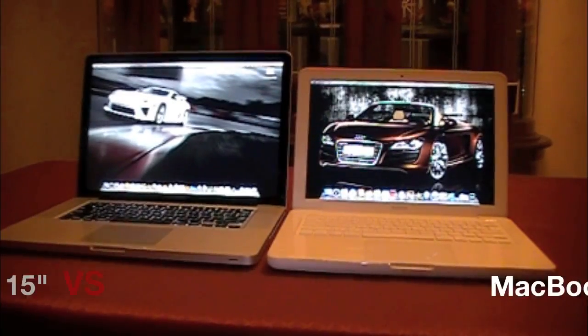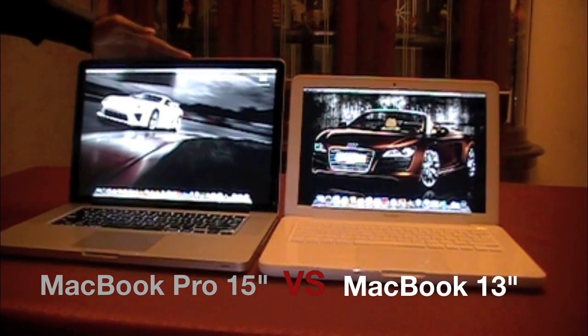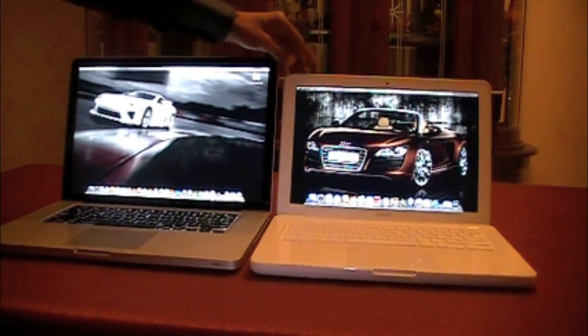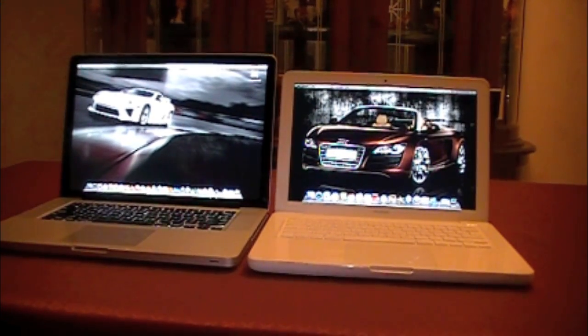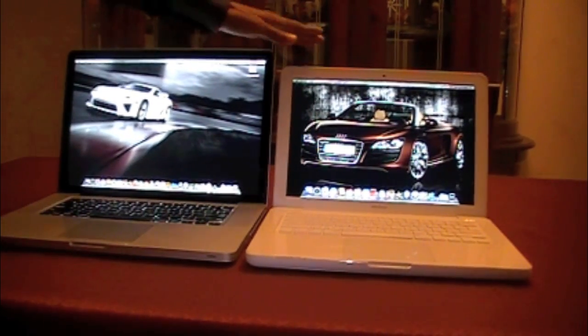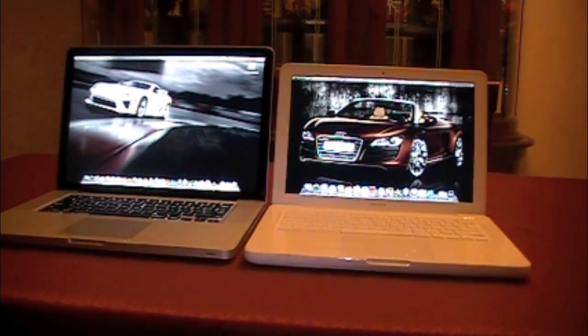This is DR for Tiger Tech, and today I'm going to be doing a comparison video of the 15.4-inch MacBook Pro — this is the third generation unibody — and the fourth generation MacBook, which is also a unibody. We're going to see which one is more suitable for you. As you all know, the MacBook Pro is more expensive than the lower-end 13-inch MacBook.